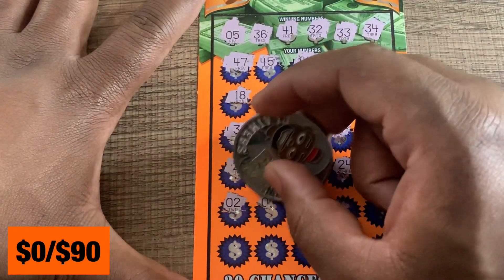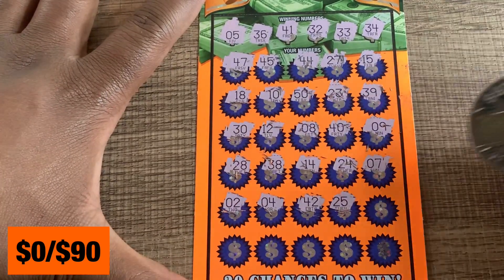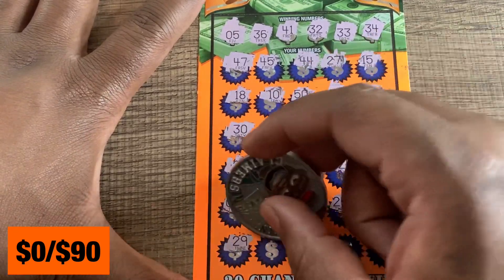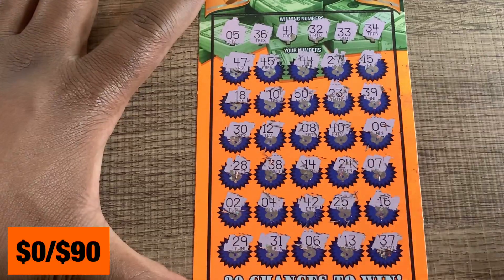Somebody was there before me and they grabbed a couple, so I'm just going to grab one. If I pass by the area again I may grab a couple more if they still have them. Last row — and 37. All right, this one's not a winner. I may get some more of those.